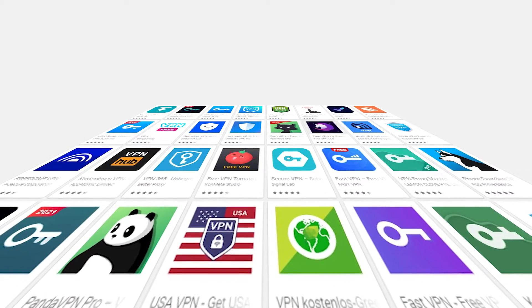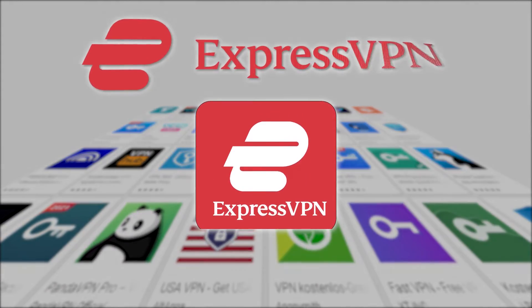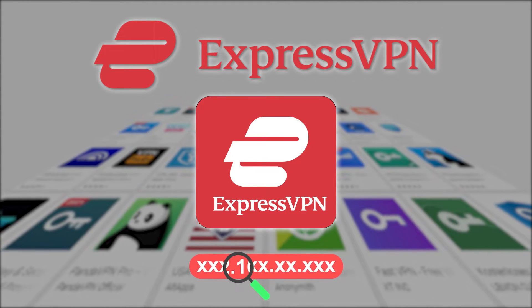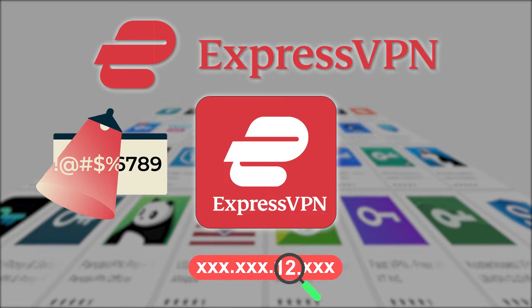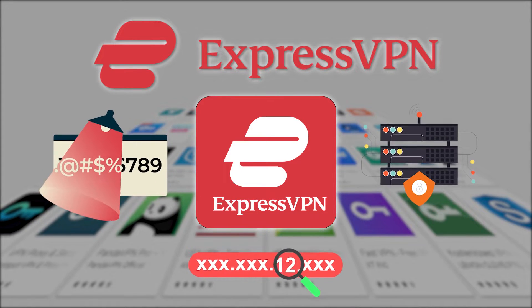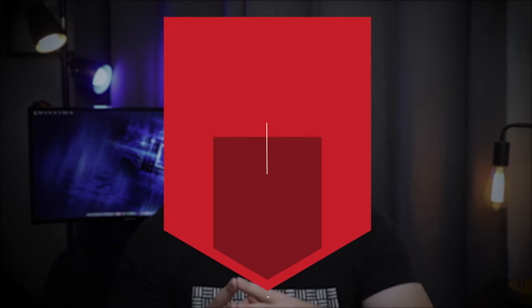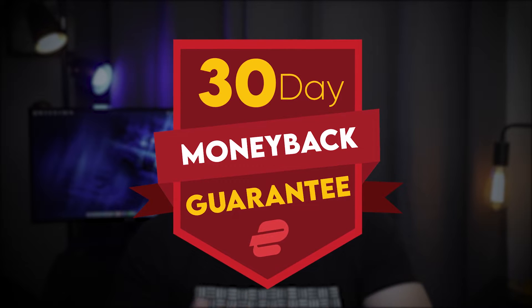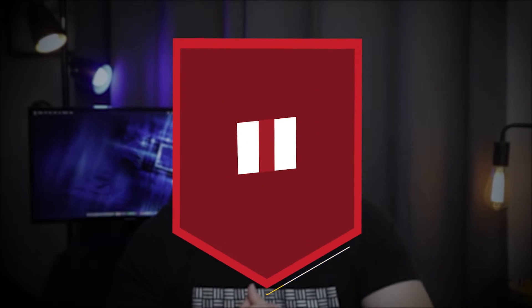I've gone ahead and tested more than 30 of the most popular VPNs on the market and found that ExpressVPN is the best VPN to hide your IP address. It uses military-grade encryption on more than 3,000 servers worldwide and never collects or shares your private data. ExpressVPN is even backed by a 30-day money-back guarantee so you can test it out and still get a refund if you're not 100% satisfied.